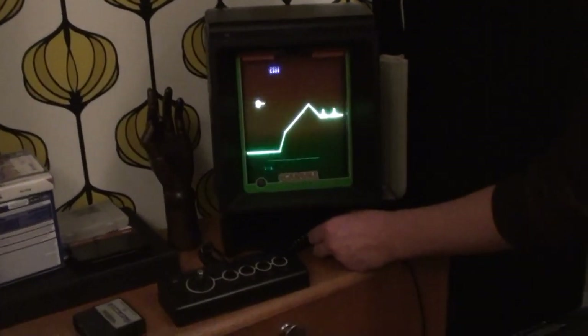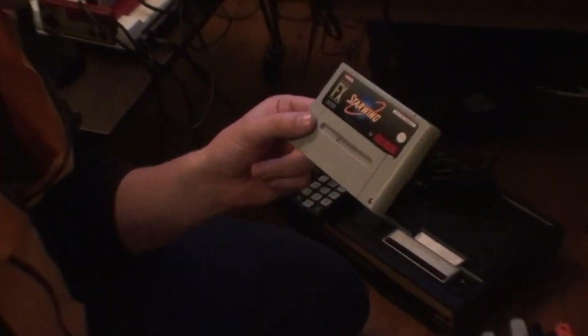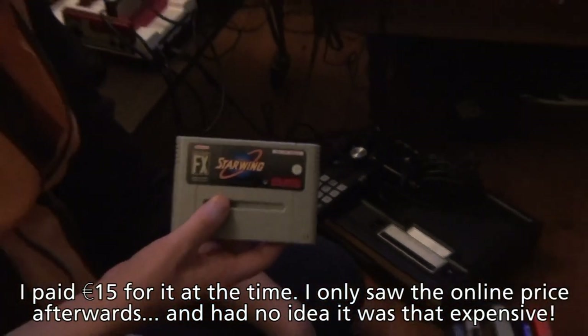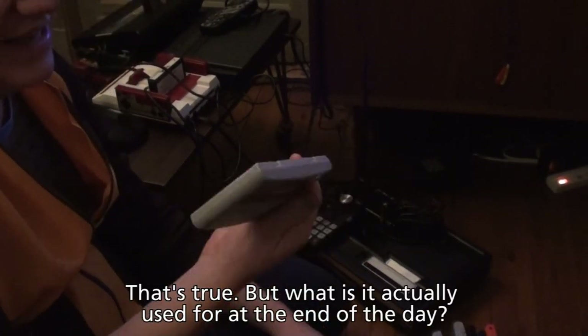He had a few really rare games and a couple of rare systems. The game that stuck with me most from his collection was a Star Fox tournament cartridge, which I've heard of before and seen on a couple of reviews and YouTube videos. It really impressed me that he had one. As I saw the price later, I didn't realize it was so expensive.